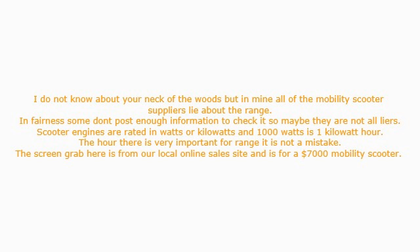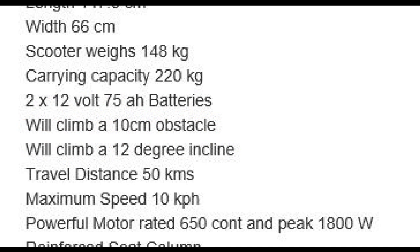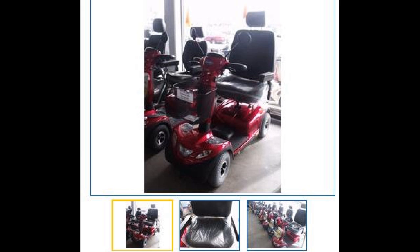I do not know about your neck of the woods, but in mine all of the mobility scooter suppliers lie about the range. In fairness, some don't post enough information to check it, so maybe they are not all liars. Scooter engines are rated in watts or kilowatts, and 1000 watts is 1 kilowatt hour. The hour there is very important for range — it is not a mistake.